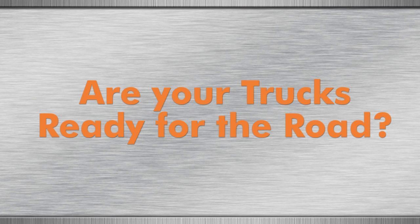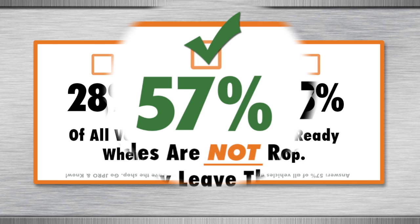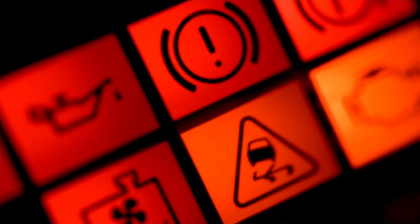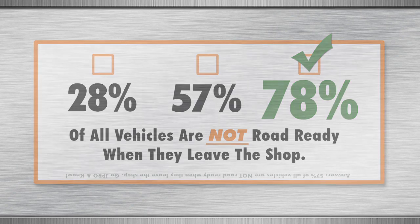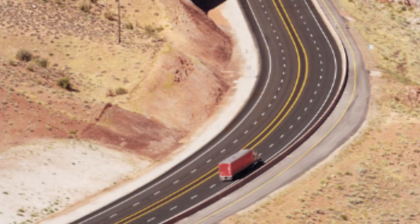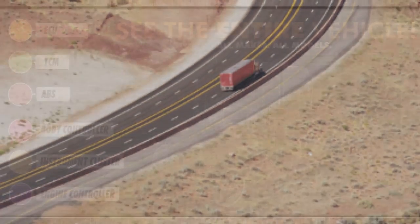Are your trucks ready for the road? Did you know that 57% of all trucks are either misdiagnosed or leave the shop unfixed and still have issues? And some of those issues are serious. Actually, the percentage of trucks that still need repairs is often higher than 57%. In this short video, you'll find out why this is happening and what you can do to make sure that every one of the trucks you work on is road-ready every time it leaves the shop.